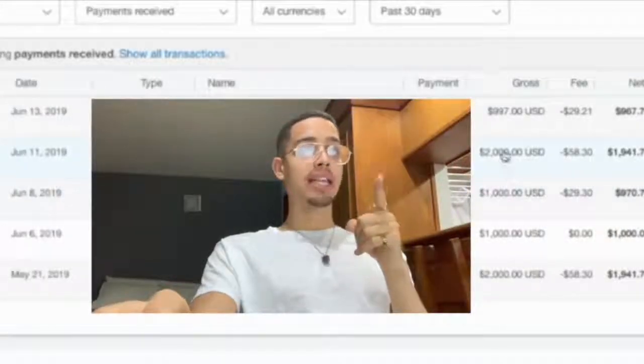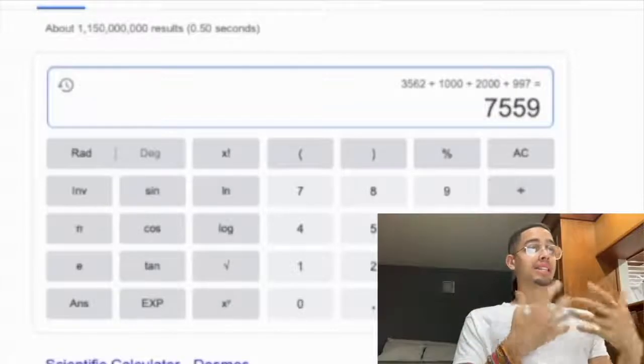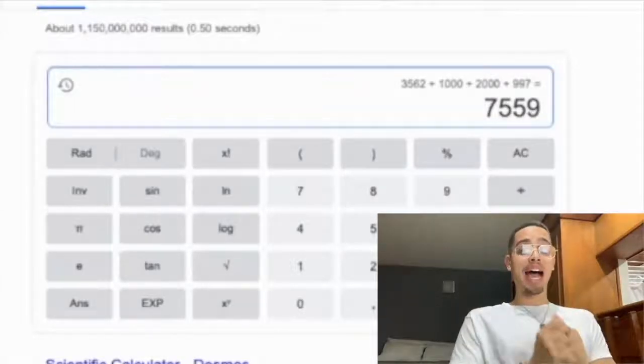That's two thousand, and then 997, equals seven thousand five hundred and fifty nine dollars in seven days.